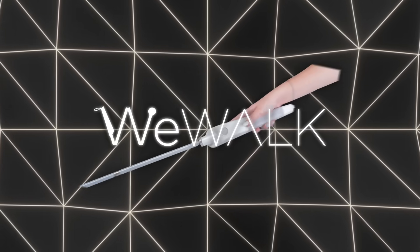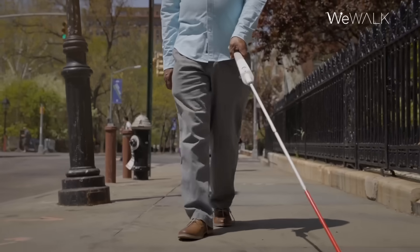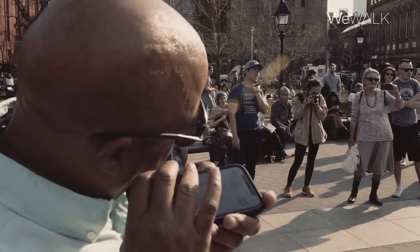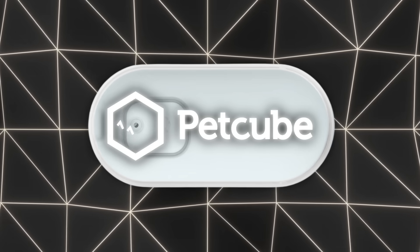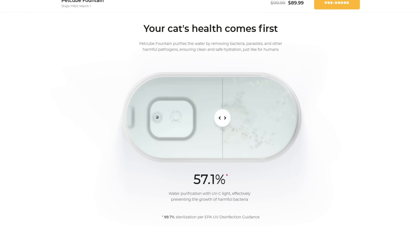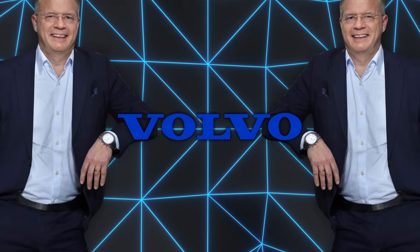WeWalk displayed a new generation smart cane which uses sensors and haptic feedback to guide visually impaired users around obstacles, and pairs with a smartphone's AI for navigation assistance. PetCube had a water fountain that filters and purifies water for pets, backed by a UVC light system, and an app that tracks daily consumption.